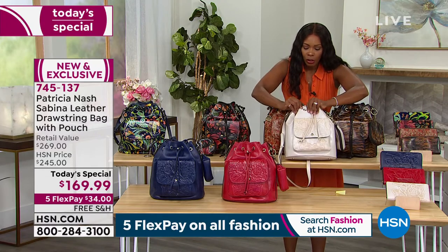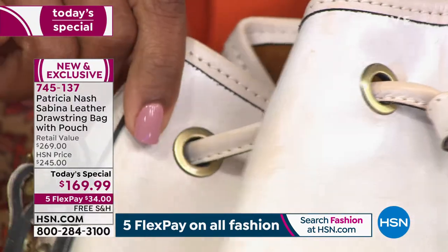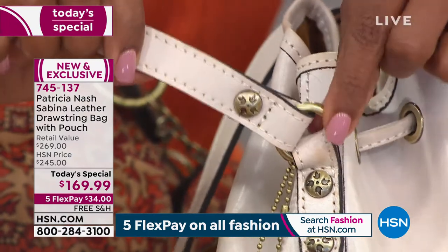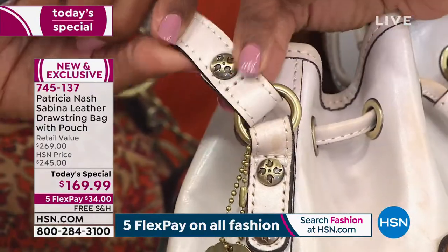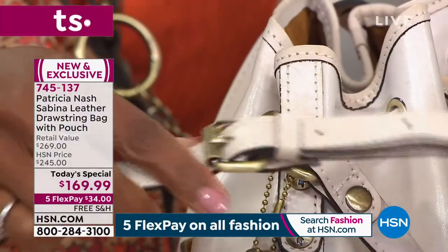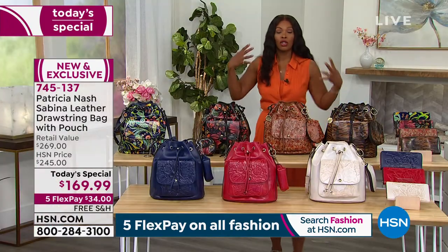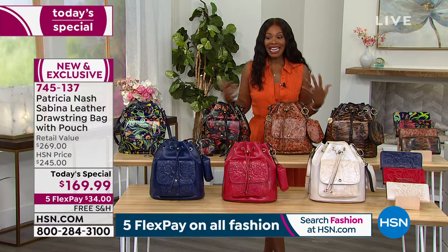Even the hardware on the bag, even the straps, even the edges of the straps — they're not going to be threadbare. You're not going to have those issues you typically have with lesser quality bags. Even the hardware going around on the drawstring — do you see how sturdy and solid that is? Look at the handle, because for many bags, the reason we stop carrying them is either a problem with the zipper or a problem with the handle. Look at how strong that is — it's not going anywhere the way it has been attached. You also have adjustability on that handle.